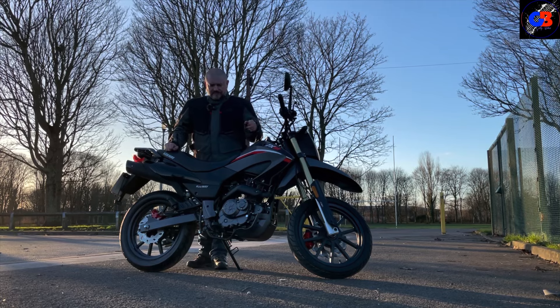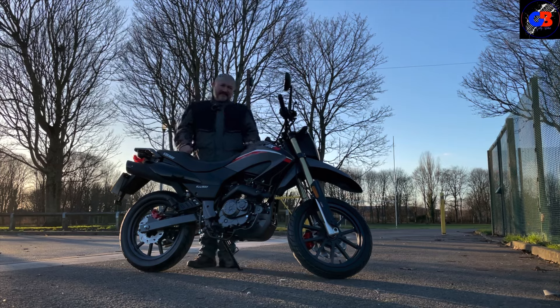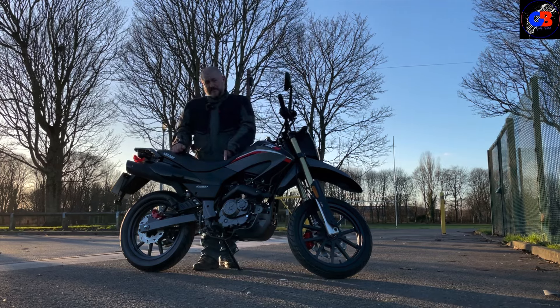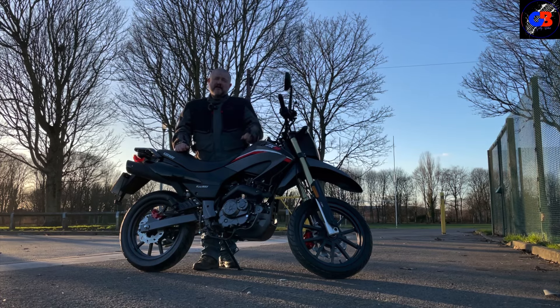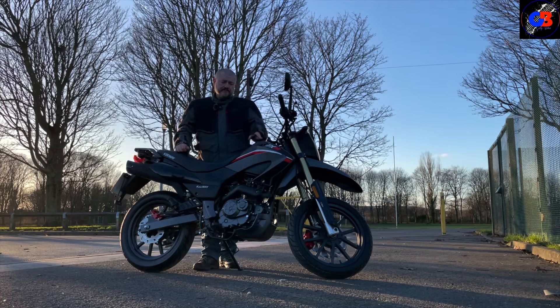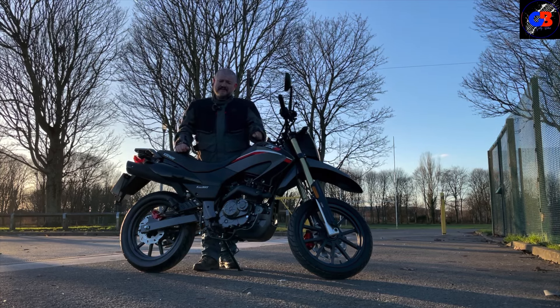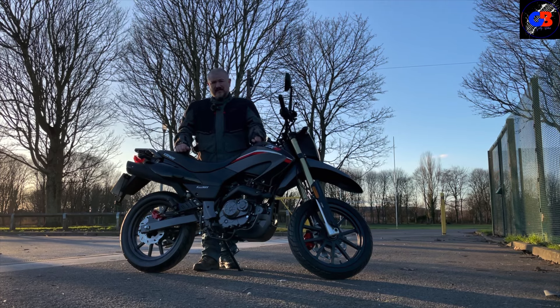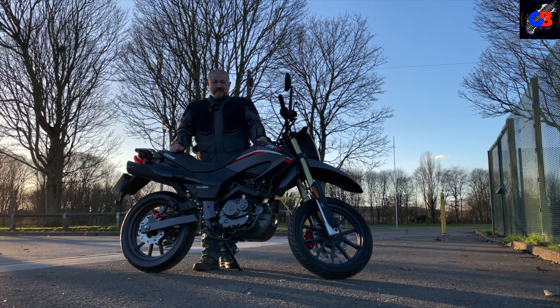Let me just tell you price-wise for this bike - this has shocked me to be fair. It's got pretty much delivery miles on it, next to nothing. This bike is up for sale for £1,599. To get something that looks as good as this for a little over £1,500 - decent.